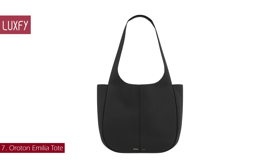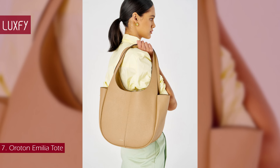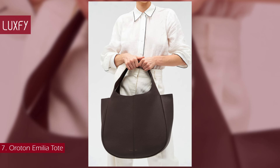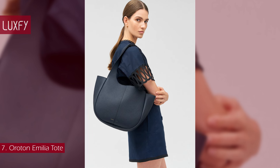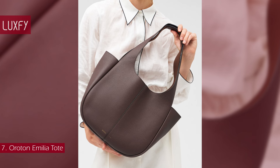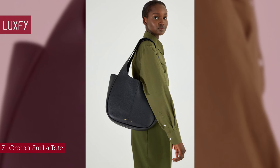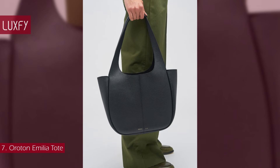Number 7: Oroton Emilia Tote Bag. For over 80 years, Oroton has been synonymous with craftsmanship, accessible luxury, and a unique Australian sense of beauty. Elevate your style with this elegant hobo bag. Crafted with care and attention to detail, this tote bag is the perfect choice for work, daytime outings, or weekend adventures. Made from high-quality pebble leather, it offers a luxurious feel and durability. The bag features a spacious main compartment with a secure zip closure to keep your belongings safe. The Emilia Tote is sold for $540.